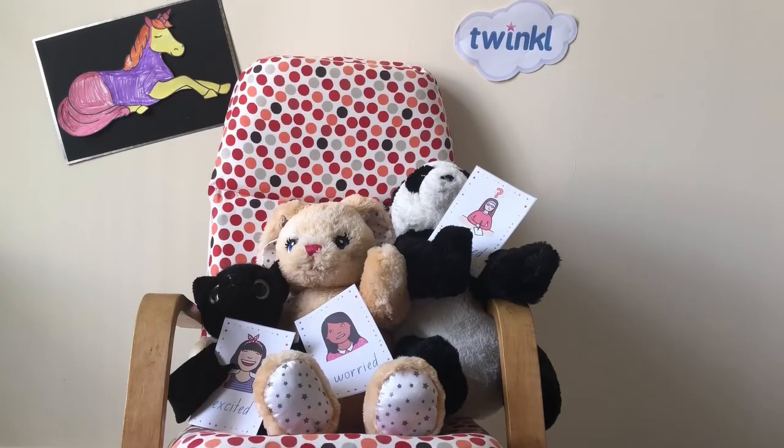Roleplay is another great way for children to learn about feelings. It gives them a safe place to explore different emotions and how to react to them.